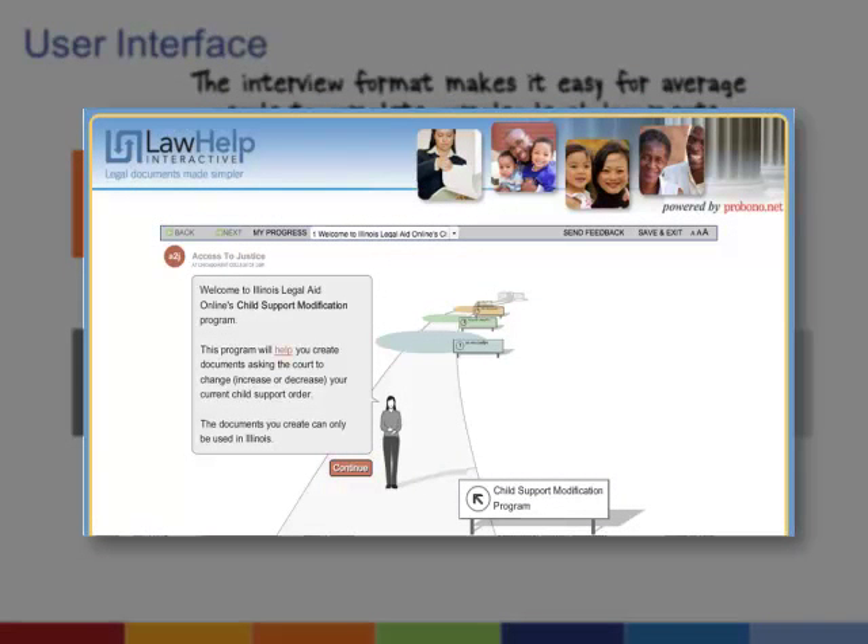For complex forms that calculate data based on specific inputs, or that need to add additional information or questions based on specific answers, the interface can really simplify the completion process for the user.